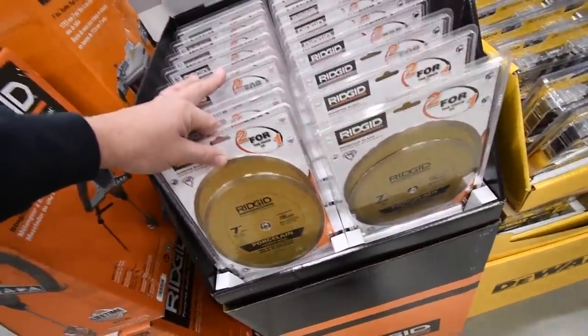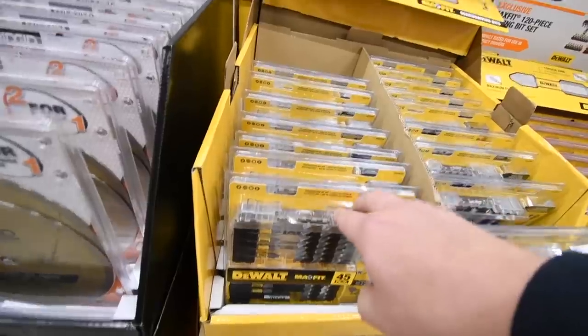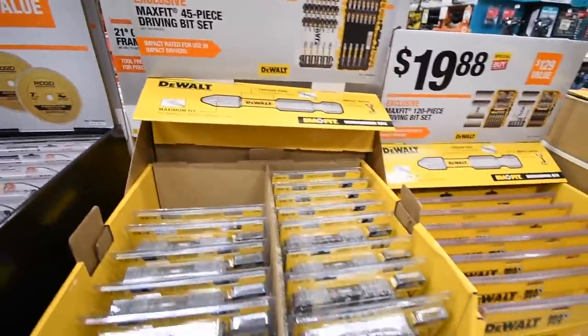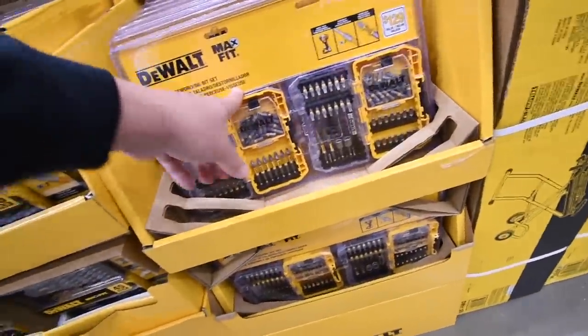Sixty dollars for 7-inch diamond blade cutters, two-pack. DeWalt drill bit set for $10, and a larger DeWalt drill bit kit for $20.